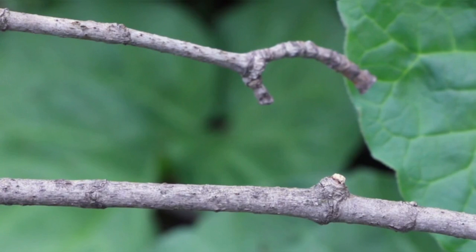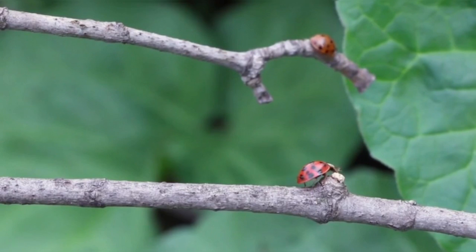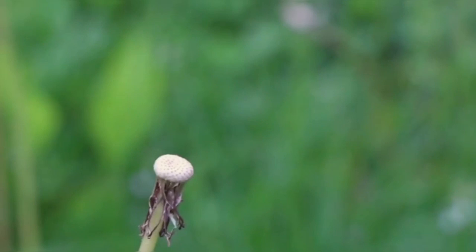They are equipped with six legs and antennae. Ladybugs are beneficial insects in the garden as they primarily feed on pests like aphids, mealybugs, and other small insects. Their diet consists mainly of plant-feeding insects, which makes them valuable for natural pest control in agriculture.